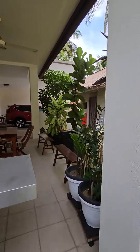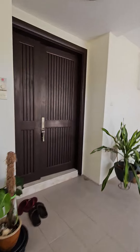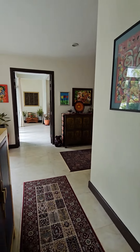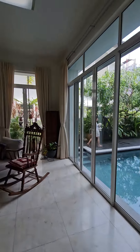We will now head into the house. Entering the unit — there is a living room here.